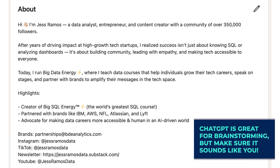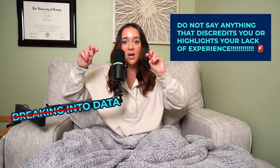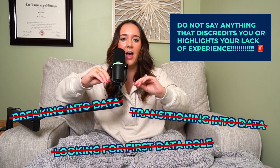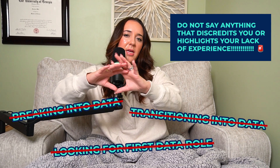Next, go down to the About section and have a very appealing and interesting summary that highlights your skills and experience. Don't say anything about breaking into data or transitioning into data — don't call out the fact that you don't have experience yet as a data analyst, because that's just going to immediately drop your credibility. Instead say something like: 'I'm targeting a data analyst role. My background is in education. My top skills are SQL, Power BI, and Excel. Here's what I've accomplished throughout my career.'